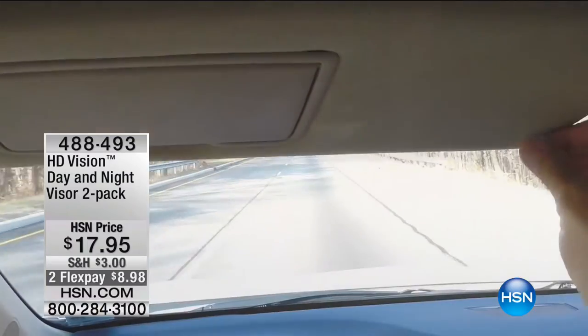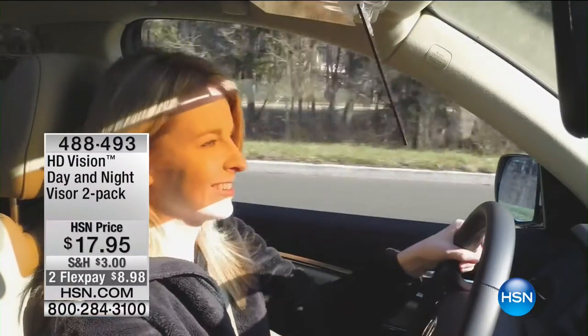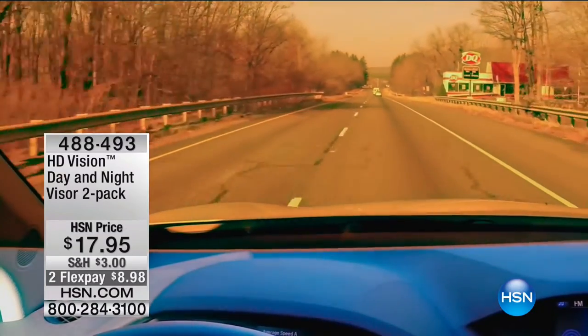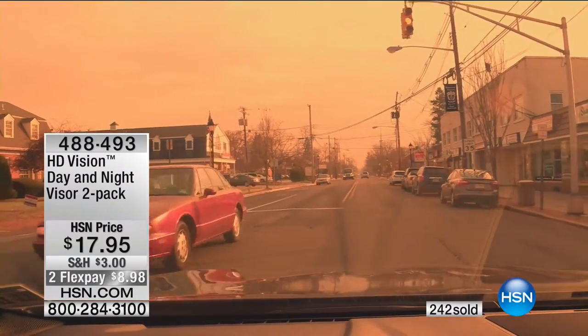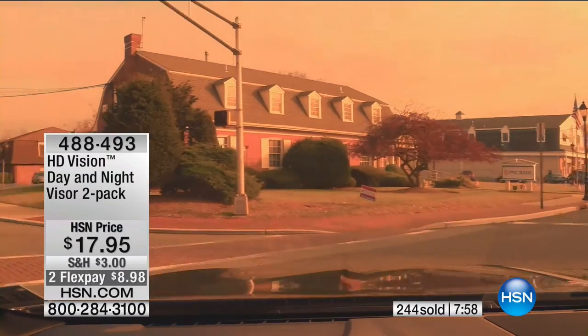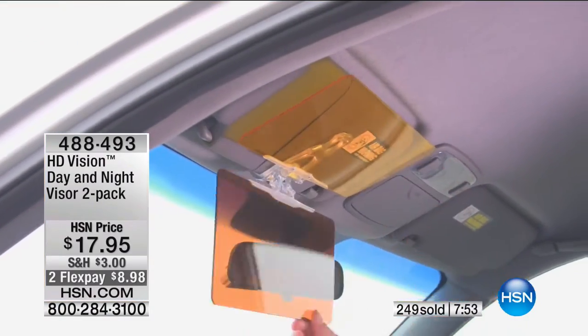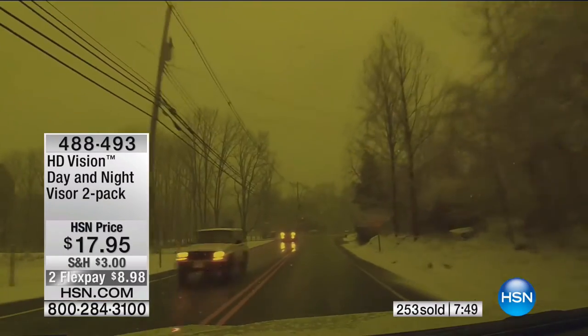Whether it's glare off snow, daytime or nighttime — she drops down the lens and it's not blocking her view. What was a wash of white becomes clear: she can see the exit, the store she was looking for, the road sign. What color is the signal? Did you see that red car coming at you? That's where it's not safe. That's why you want this in every car. Nighttime — the halo, the wash — but the nighttime lens takes all that down.